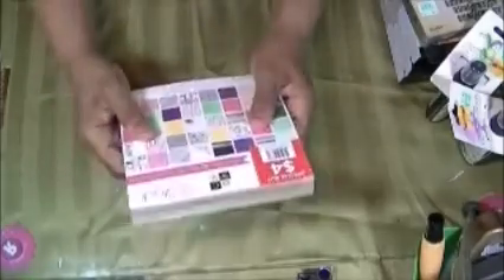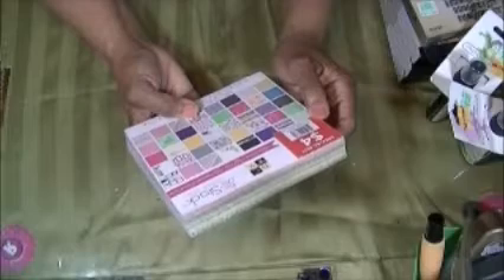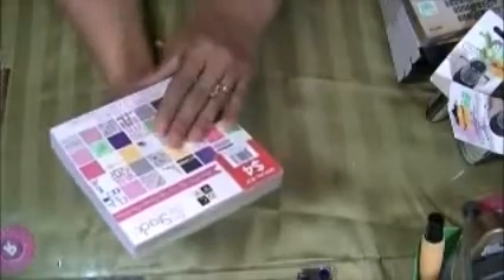I think also at Michael's or either Joanne's — I can't remember — I got this DCWV girly girl filled stack of printed paper. There are 180 sheets and it's the six by six paper. It said $4 but I didn't pay $4, I got it on sale.